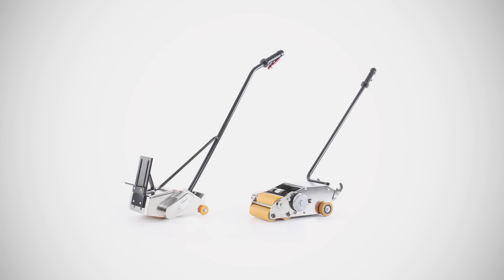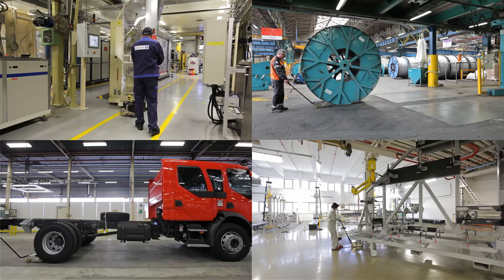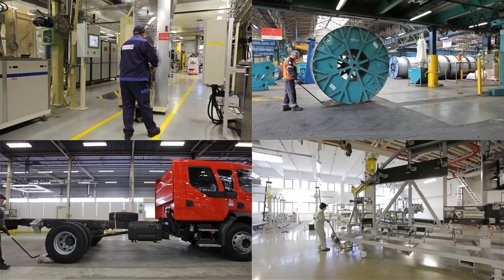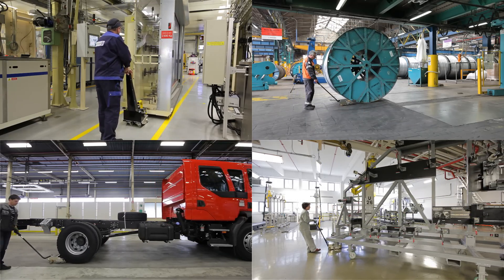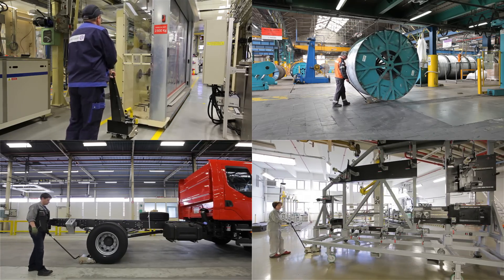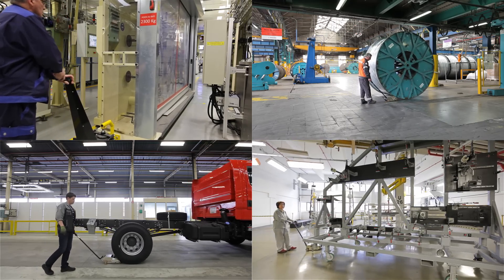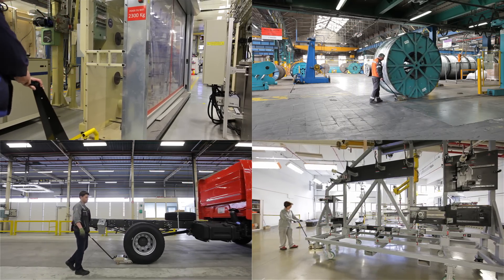There are two basic versions of EasyMover: one operated by compressed air and one battery-operated version, in case compressed air is not suitable or available. What both versions have in common is their configuration for single-handedly maneuvering weights up to 100 tons. They also share a traction power of up to 2,000 kilopond, achieved by using the weight of the objects they help to move.